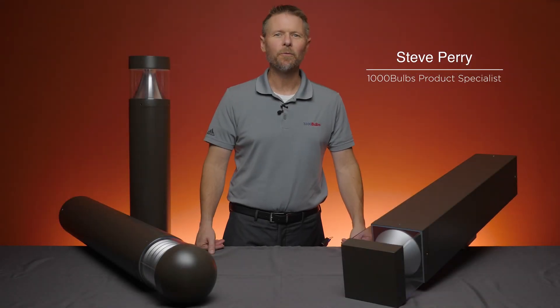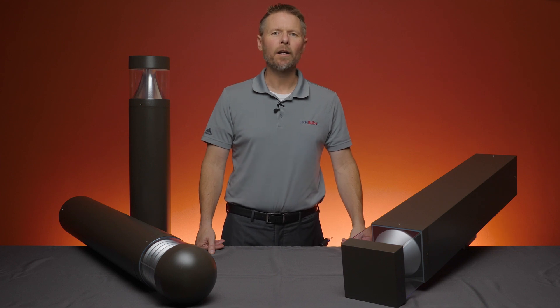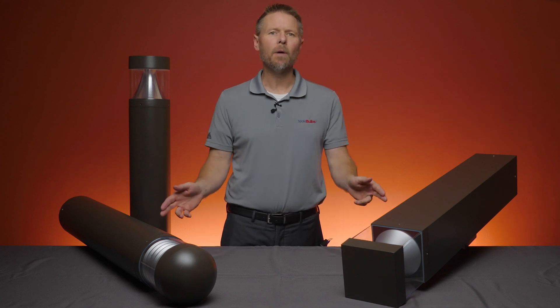Hi, this is Steve, one of the product specialists at 1000Bulbs.com, and today we want to let you in on one of the newest products from PLT Solutions: LED bollards.